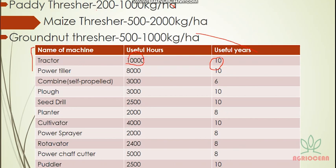Power tiller: 8,000 useful hours and useful years — only 2,000 hours. Combined self-propelled harvester: 3,000 useful hours. The most important ones to remember are tractor, power tiller, power sprayer, and rotavator.